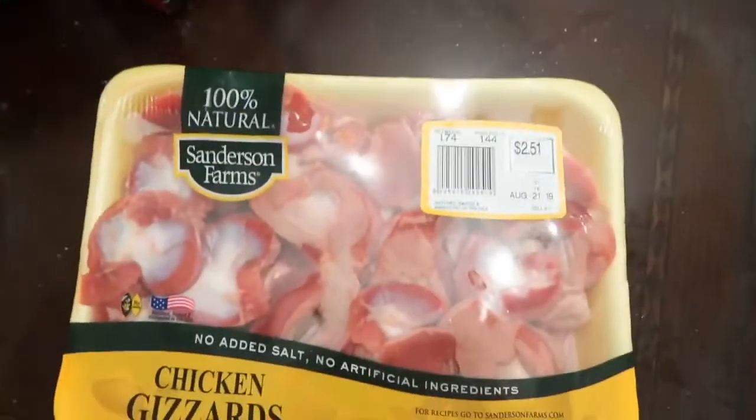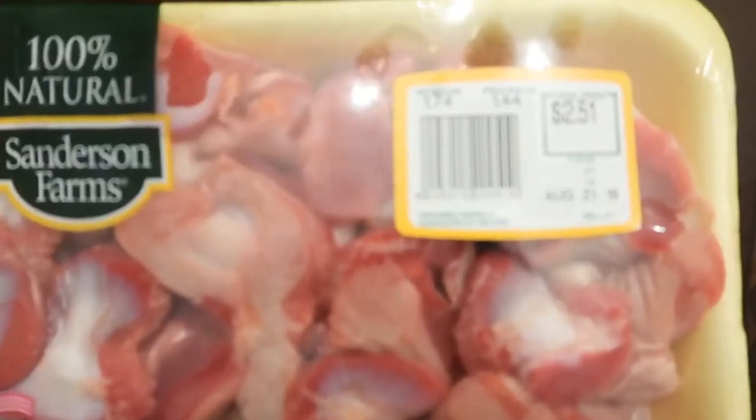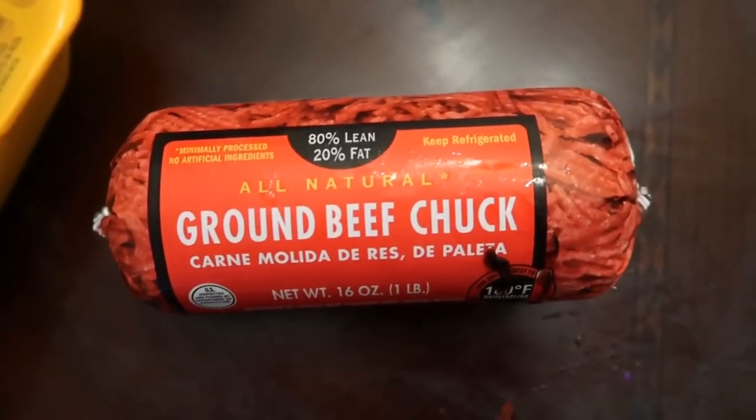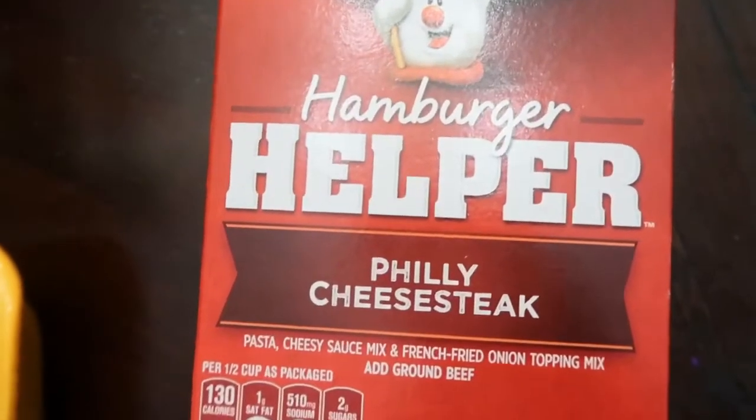The honey barbecue wings by TGI Fridays. Some chicken gizzards. Two dollars and fifty-one cent soup. Hamburger meat from Walmart — I love this kind of meat. I got two packs of those. We got the Ballpark, the beef kind. Hamburger pepper feeling cheese steak.